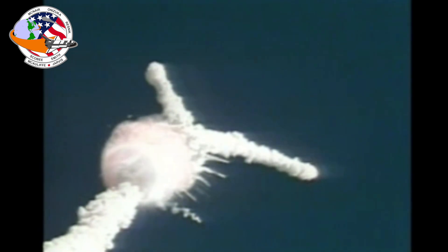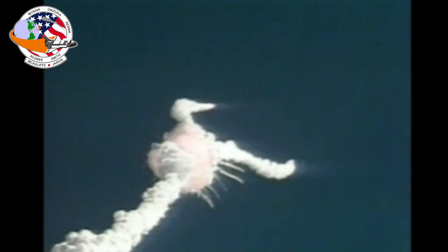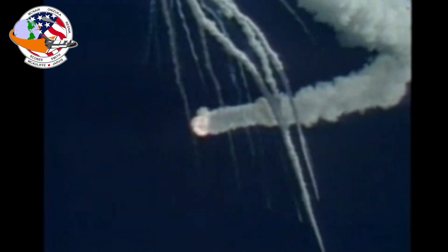A structural failure caused the hydrogen tank to fail, releasing liquid hydrogen and sending the tank itself upward into the intertank structure, resulting in an explosive burning of the fuel and breaking up of the entire shuttle apparatus. From the perspective of viewers watching the launch on television, Challenger seemed to spontaneously explode, rocking the world and the shuttle program in the process. All seven members of Challenger's crew were killed in the disaster, and the shuttle program would be grounded for two years while changes were recommended and implemented to reduce the risk of future accidents.